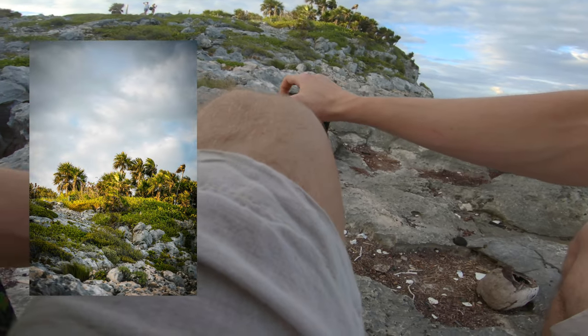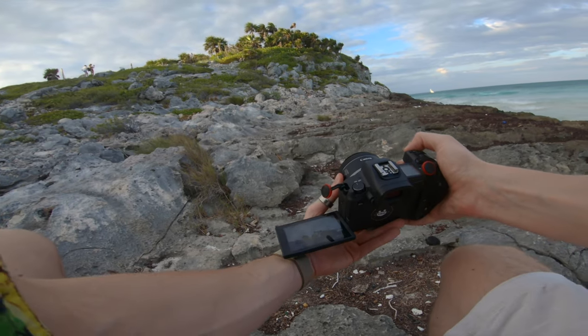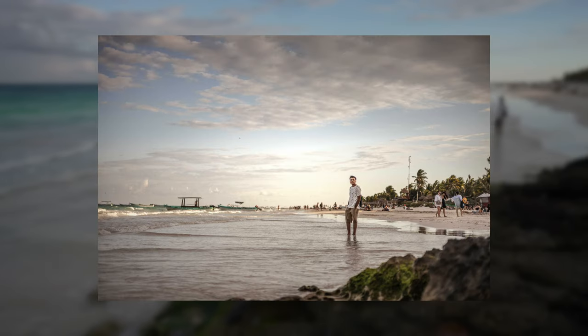I'm not usually a landscape photographer, but sometimes you've got to be flexible while traveling. Hey, look at this — it's not bad for a landscape. The view is pretty good, so it looks pretty solid.